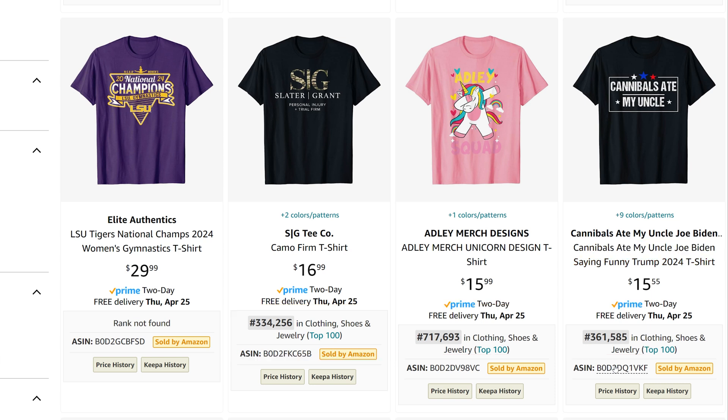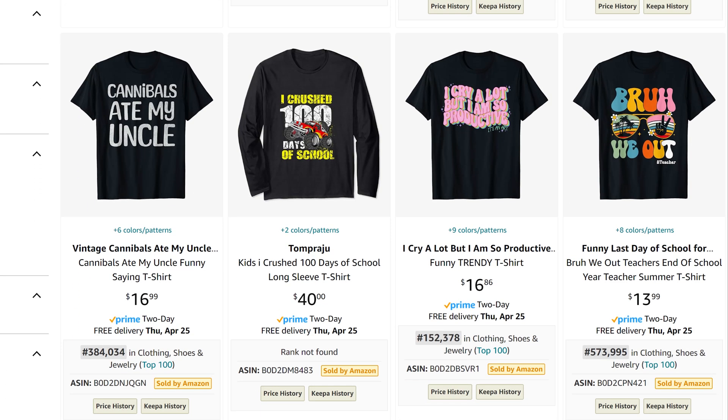Cannibals ate my uncle. This has a BSR of 361,585. Is this safe to sell on Amazon? I'll share my opinion at the end of the video. Here we see this phrase again — this has a BSR of 384,034.